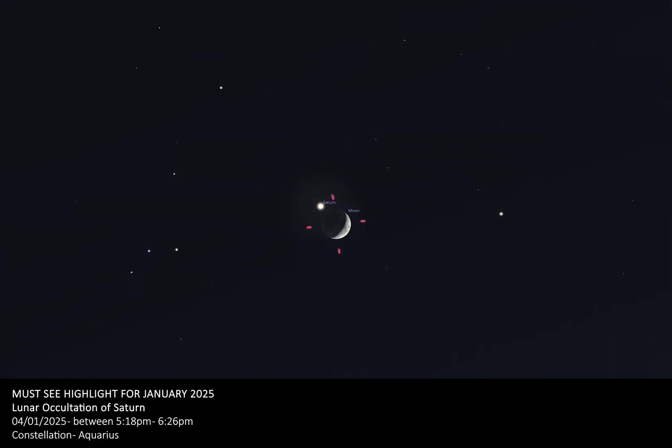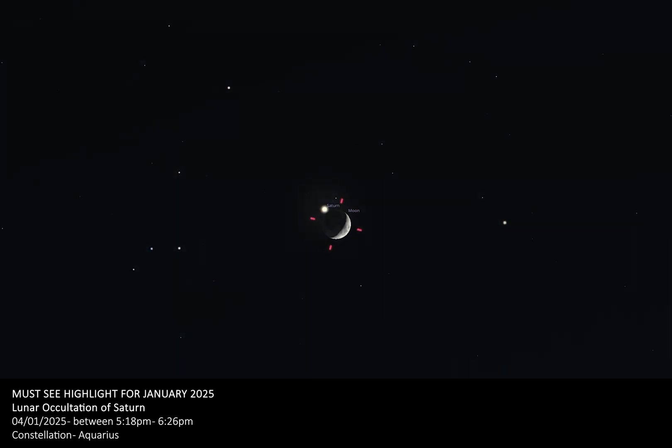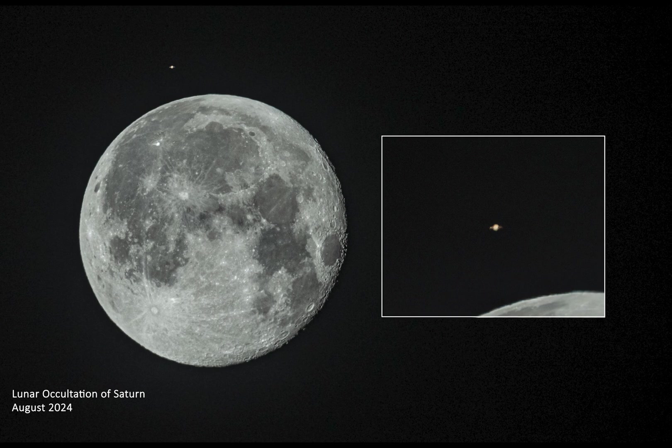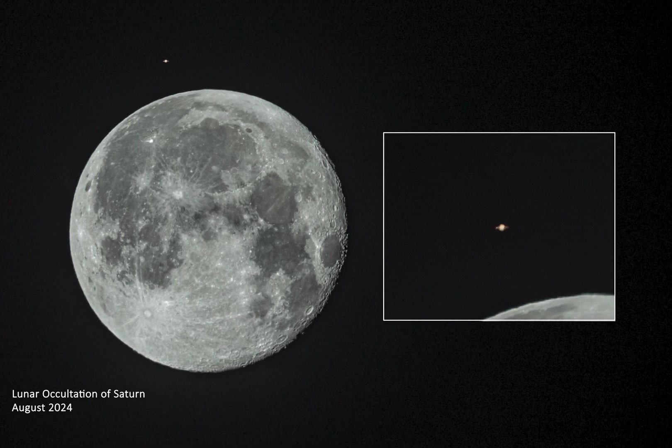On the day following the Quadrantids' peak, the Earth will reach perihelion — the point in its orbit closest to the sun. However, on the same date, another very special celestial event of much more interest to the average stargazer will take place. On the evening of the 4th of January, the amazing ring planet Saturn will appear to travel behind the moon during an event known as a lunar occultation. This special event is our must-see highlight for January 2025. Although the moon pays close visits to the planets very regularly, lunar occultations of planets are fairly rare events.